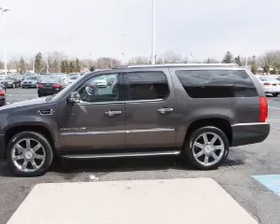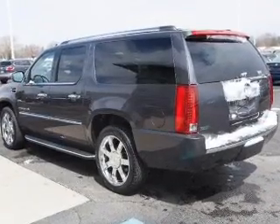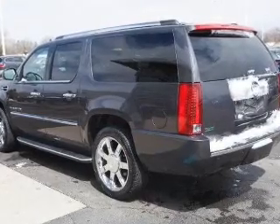GPS navigation will guide you to your destination. Stand out from the crowd with premium wheels. Treat yourself to a premium sound system.